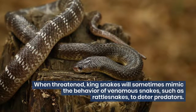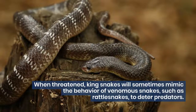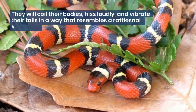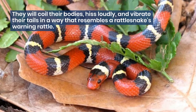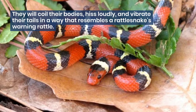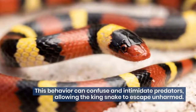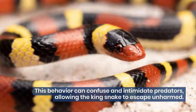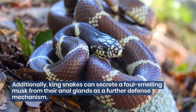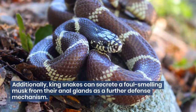When threatened, king snakes will sometimes mimic the behavior of venomous snakes, such as rattlesnakes, to deter predators. They will coil their bodies, hiss loudly, and vibrate their tails in a way that resembles a rattlesnake's warning rattle. This behavior can confuse and intimidate predators, allowing the king snake to escape unharmed. Additionally, king snakes can secrete a foul-smelling musk from their anal glands as a further defense mechanism.